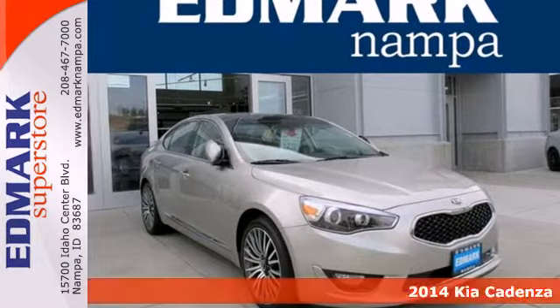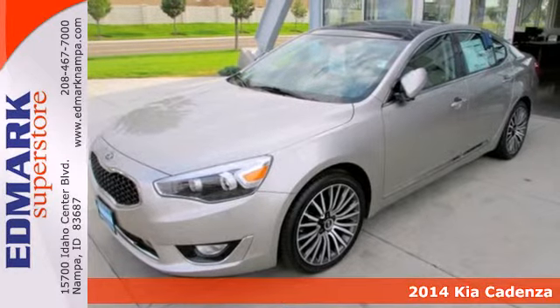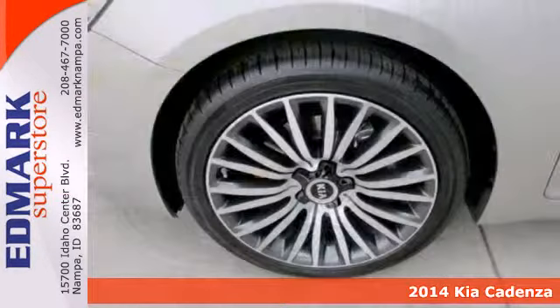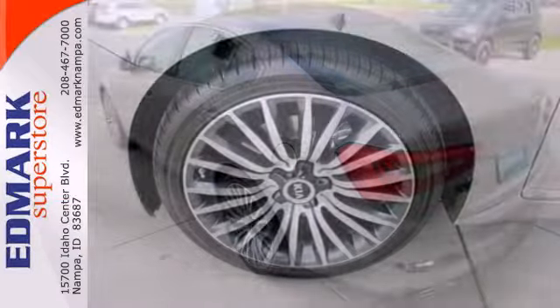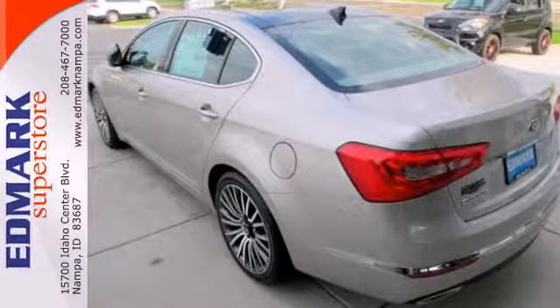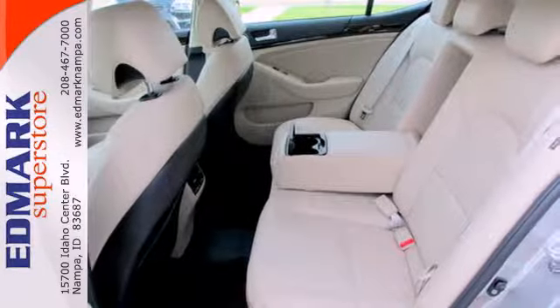It's a 2014 Kia Cadenza. You'll feel satisfied in this expertly crafted entry-level luxury sedan. Enjoy great features like climate control, a navigation system, dual exhaust, and a multifunction steering wheel. You'll appreciate the power of the V6 and the comfort of heated leather seats as well.